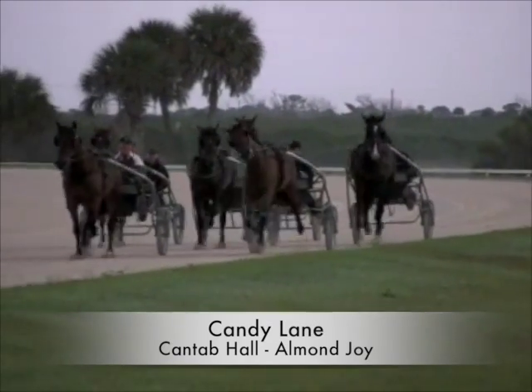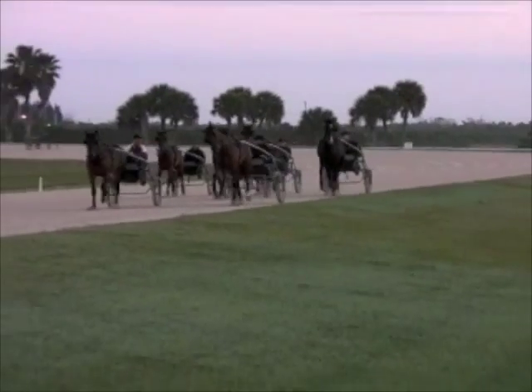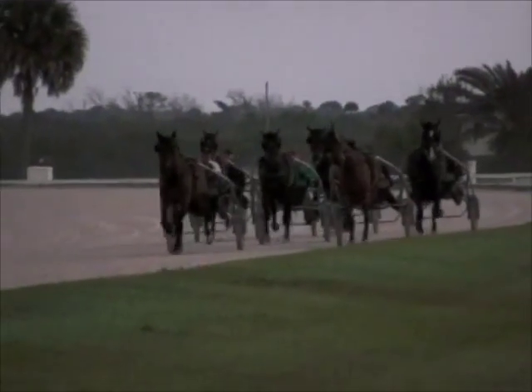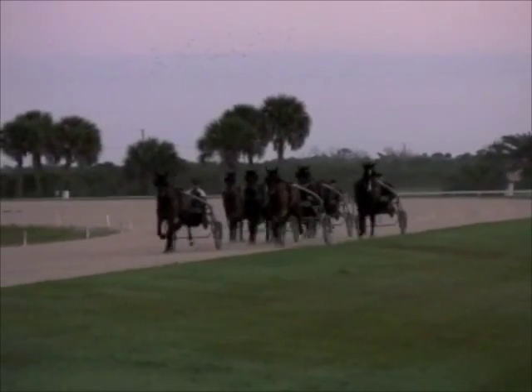Let's start off with Candy Lane. Now this is by? It's a Canterbury Hall filly. Okay, and your thoughts on her at this stage? What do you think of her? She's a nice trotter and she does what we ask her for, and she trains good.